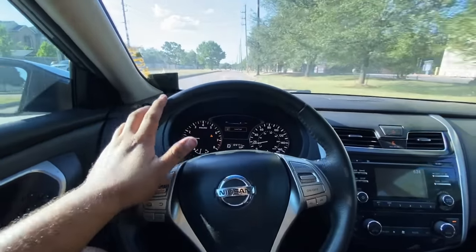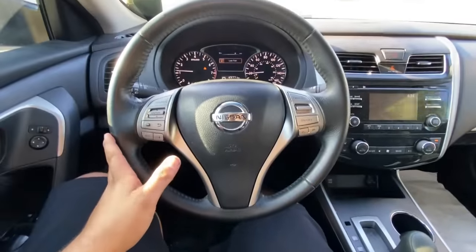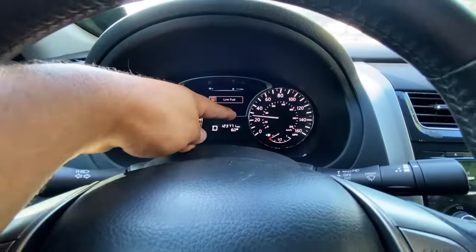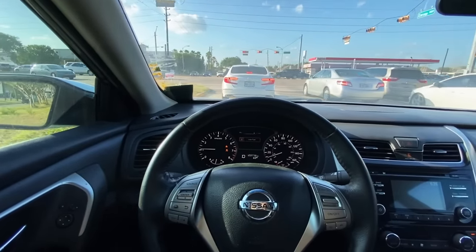A few moments later — check this out. I just made a U-turn at this light, and right now my foot is on the accelerator all the way to the floor. But take a look: our tachometer is barely over a thousand and I'm not able to go more than about 25 miles an hour. Let me get back to the shop so we can take a look at this data.